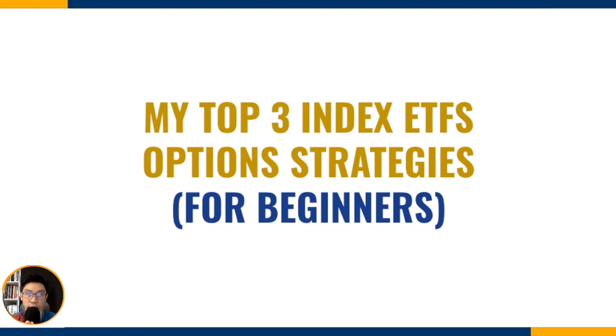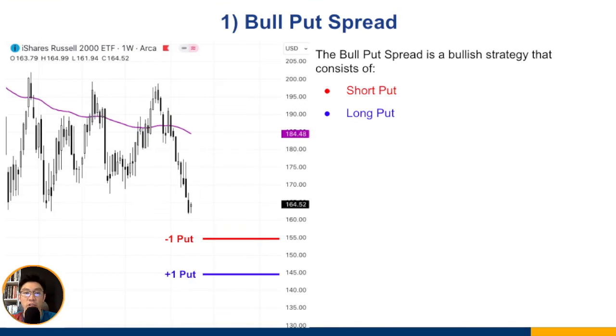Let's get down to business. The very first strategy for index ETFs that I think is very suitable for beginners is none other than the ever popular bull put spread. If you're new to trading options, the bull put spread is basically a bullish strategy that consists of two single options: the short put and the long put. It's also known as the put credit spread.